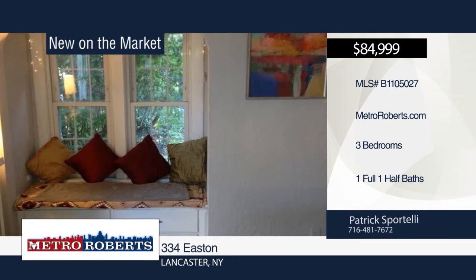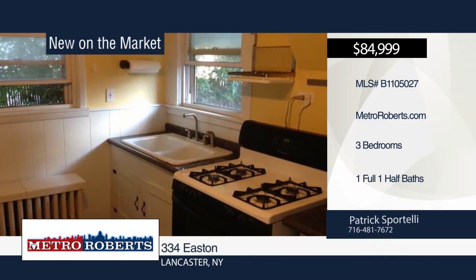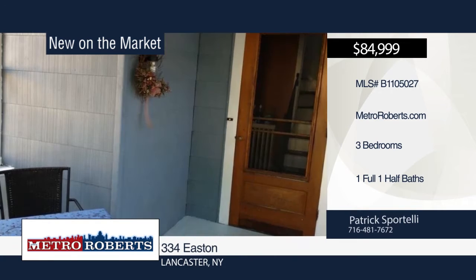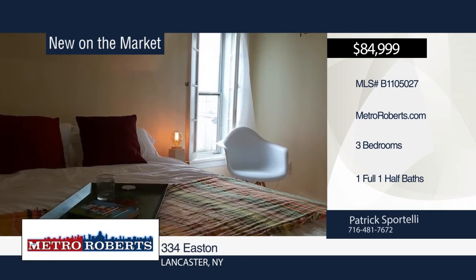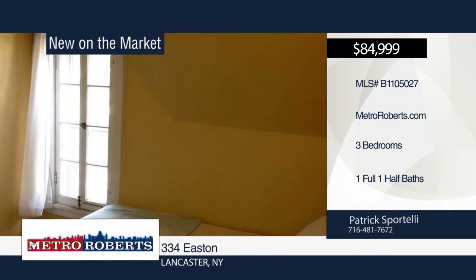Take a tour of this fantastic three-bedroom, one-and-a-half-bath home, conveniently located in Depew. It has many updates to go along with its old-world charm. The hardwood floors have been recently refinished, and the electric service was recently upgraded. The roof is only five years old. A fenced-in backyard and large one-and-a-half-car garage are also included. Schedule a showing today with Patrick Sportelli.